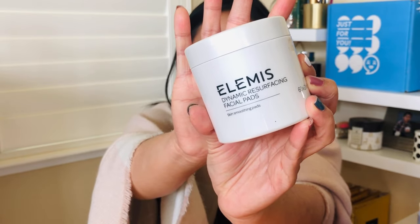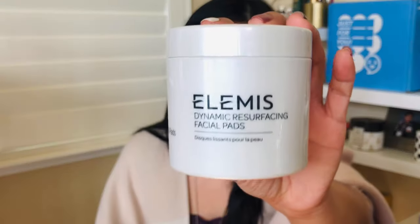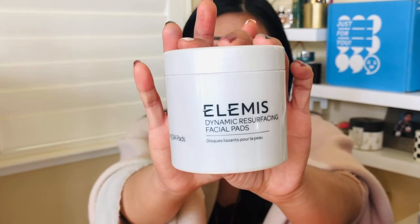The Elemis Dynamic Resurfacing Facial Pads — this is another goodie I got from my BoxyCharm box. Did I tell you how much I love BoxyCharm? I really do. I pause it every other month, not because I'm unhappy, but I love everything I get — it's so much value for what you pay for. I love the scent. I don't know if it did any resurfacing on me, but it has 60 pads. You do feel some tingling, but it's very gentle. I love it on my skin. Highly recommend this. If you can afford it, go for it — I would definitely try my best to repurchase.